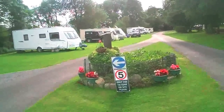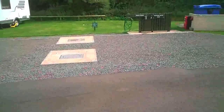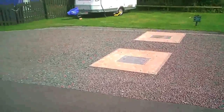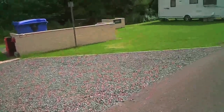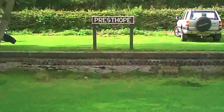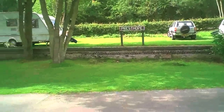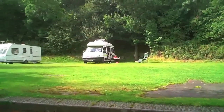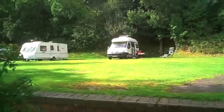Coming down to the other end of the campsite now. This is the motorhome service area where you can empty waste from your motorhome and also fill up. You can see the old station sign there — so this is probably the old platform, and we're actually on top of it.